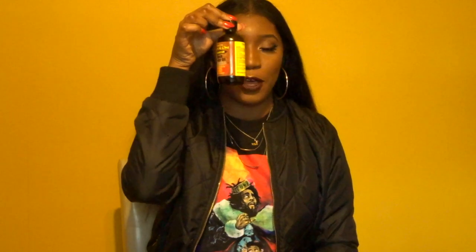Jojoba oil. I got this jar from Walmart — it was super affordable, maybe $4. And I've noticed that jojoba oil has helped my hair grow tremendously, especially combined with my scalp massages.